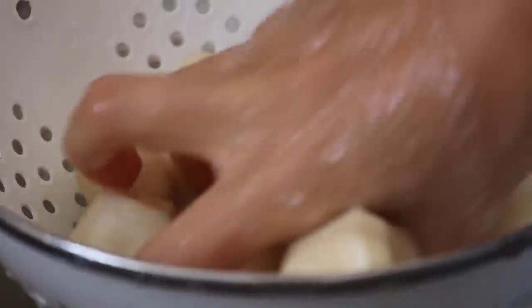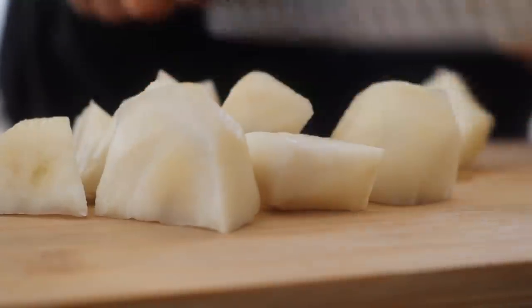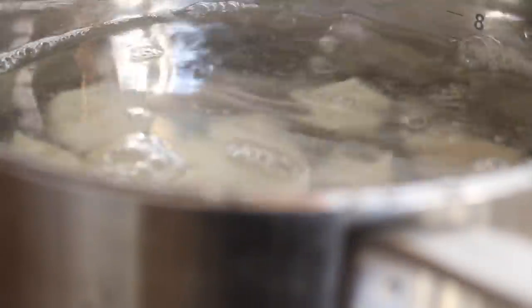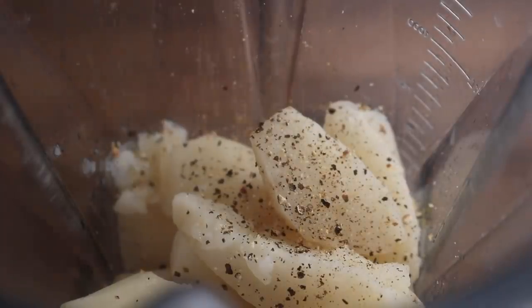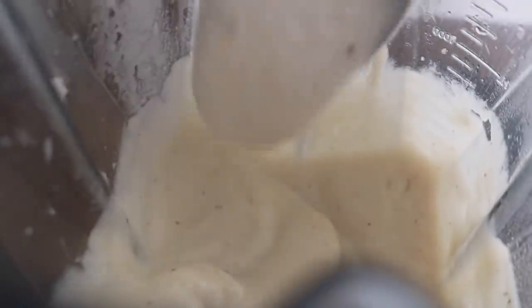Chop the Jerusalem artichokes into any size - just roughly chop them. Bring a large pot of salted water to a boil and add the chopped Jerusalem artichokes. Boil for about 10 minutes until soft - keep an eye on them as they cook much quicker than a potato. Drain and place into a blender with black pepper, sea salt, and a knob of butter to make it extra creamy. It doesn't need any additional liquid - they blend up smooth on their own.